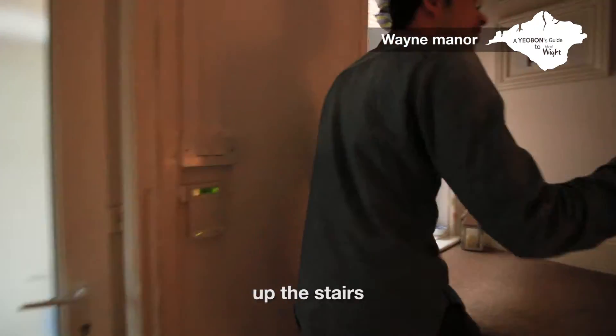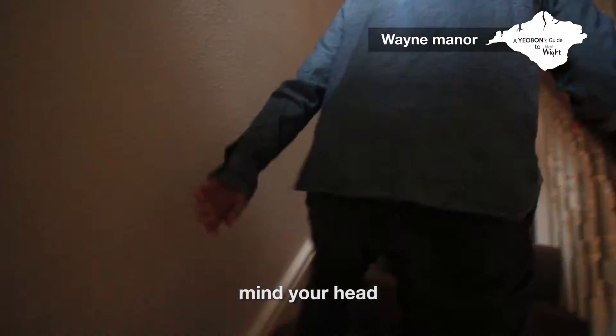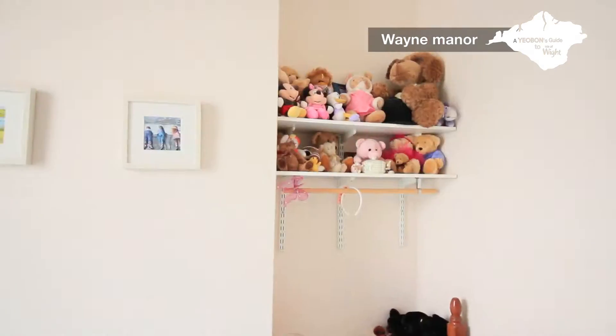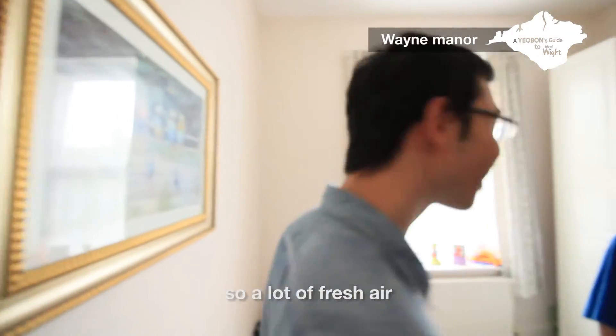I'll give you a tour of this place. This feels a bit low on the stairs, so mind your head. It's a very lush carpet. This room? It's a kids' room. It's a high ceiling — very high ceiling — so a lot of fresh air. There's a picture, probably the grandchildren.